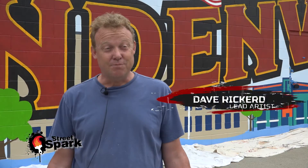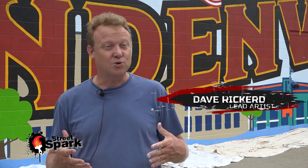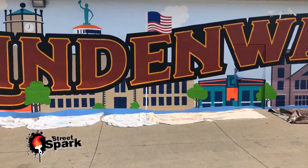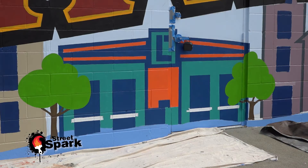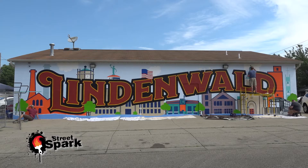I wanted to bring a lot of color to this initially and just bring large bold letters. They requested to have the word Lindenwald, so I made that flowing — that's the name of the mural, flowing in Lindenwald. The buildings we use are trying to represent all of Lindenwald; some of them are in Hamilton as well, but it gives a good representation of everything that we have here.